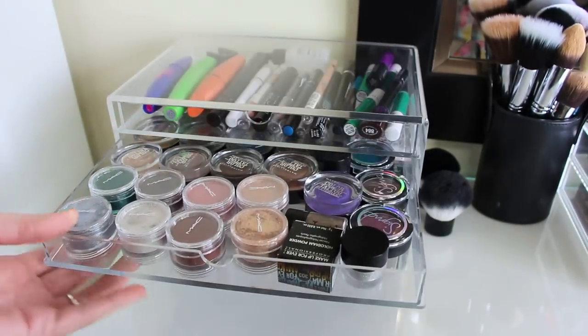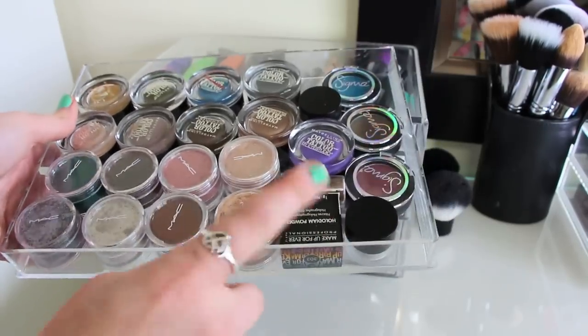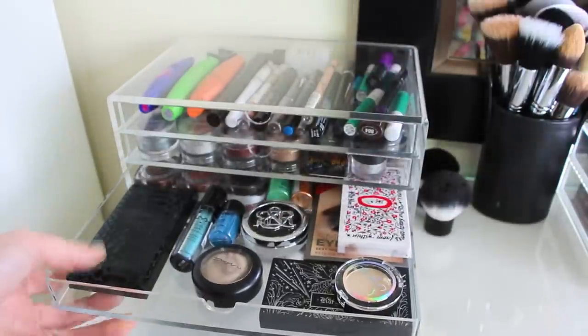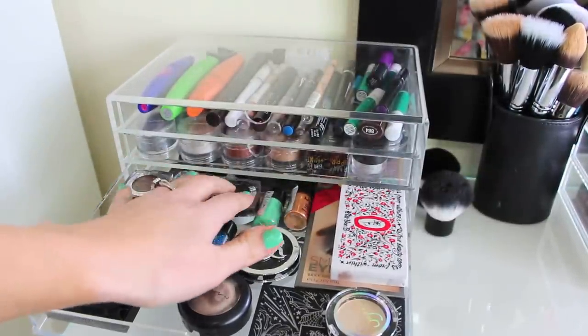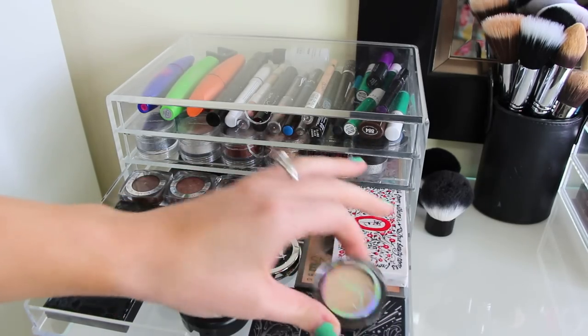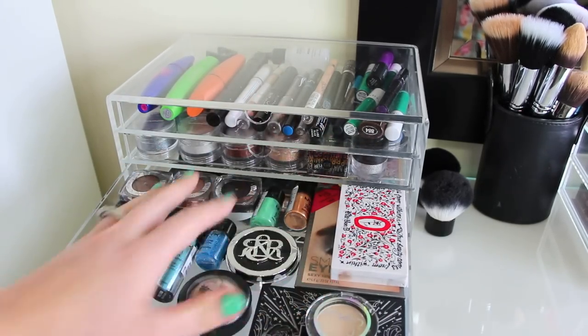And then in this one it's basically my pigments — just some MAC pigments, Color Tattoos, Holodium powder, and some extra Sigma shadows. In this next drawer I just like to keep other pigments, some of these L'Oreal Infallible eyeliners or eyeshadows. I have two Kat Von D palettes, a Sigma eyeshadow, MAC, Rock and Republic, and two other palettes.